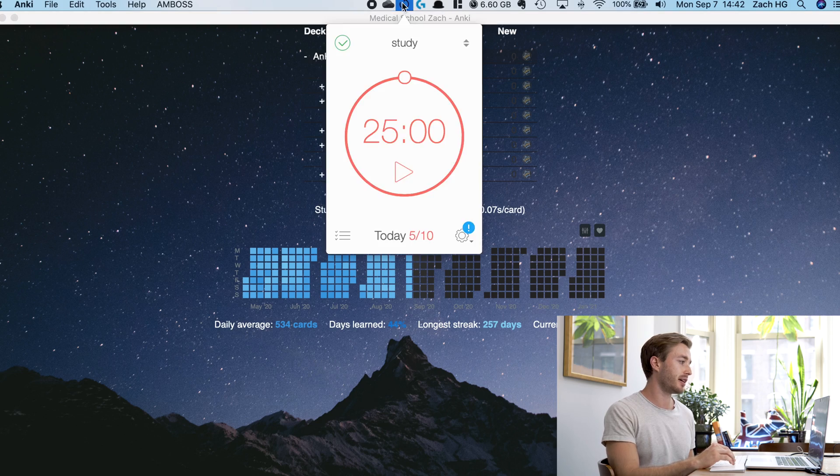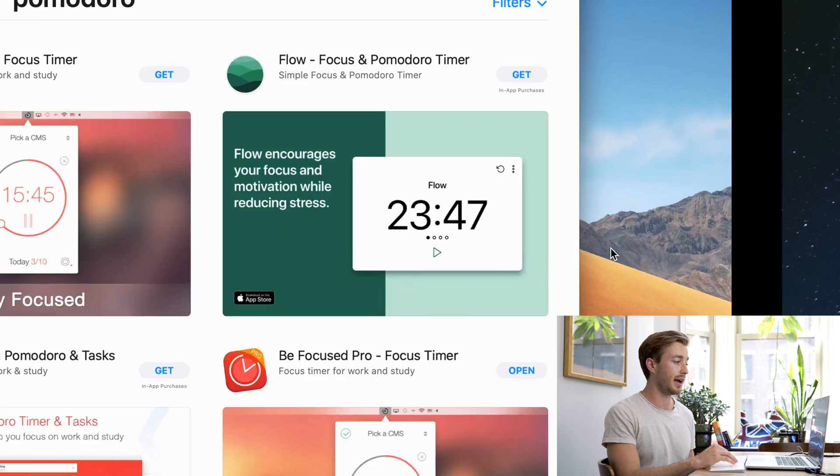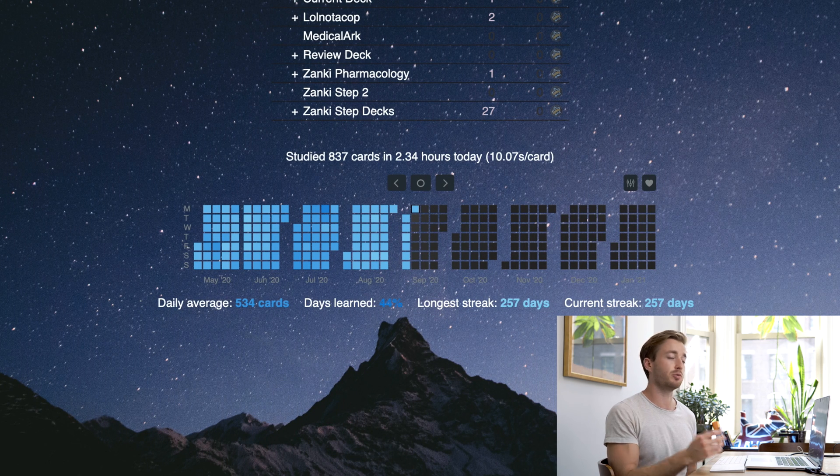The next thing that's really accelerated my studying is the Pomodoro method. You won't be studying with a tomato, but you will be studying on time-based intervals. I have a little timer on my computer — I use the Be Focused timer app — and I set it to study for 25 minutes and then give me a 5-minute break.